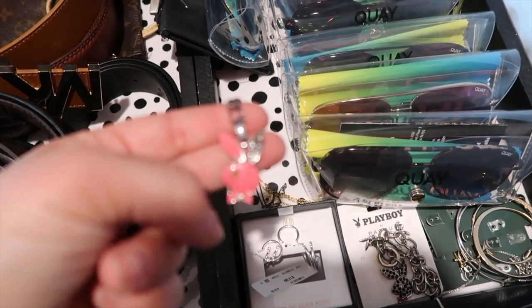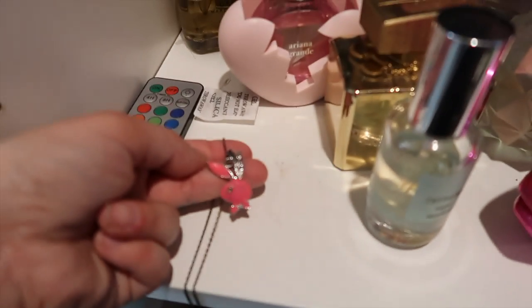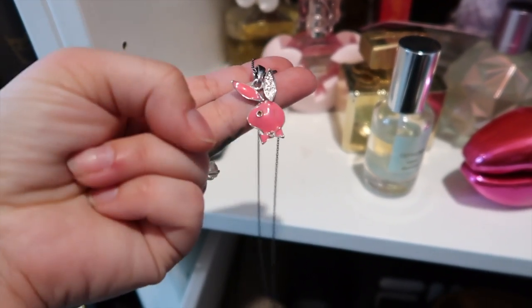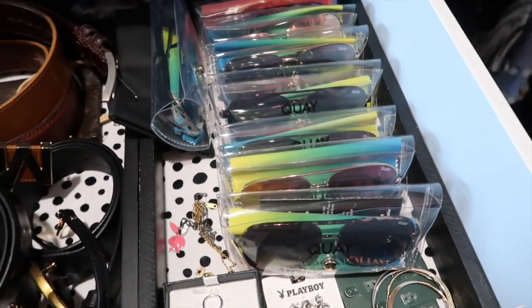I also have this pink Playboy Bunny necklace which is missing one side of the pink ear, but I think it looks super cute anyway.